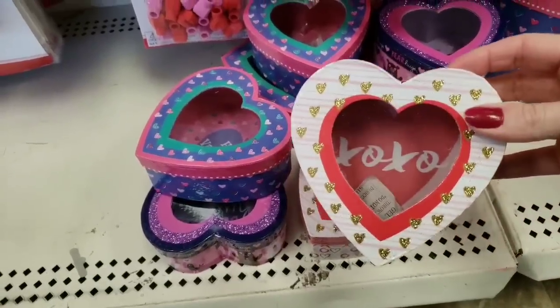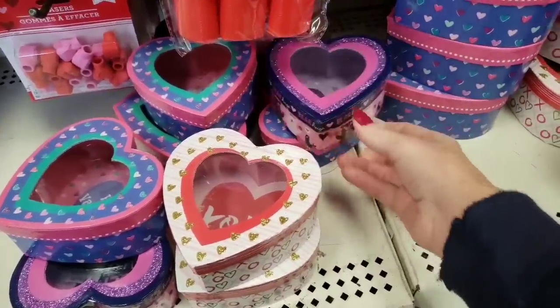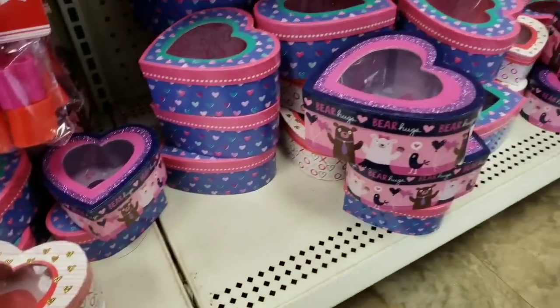Look at these — I haven't seen these before. You have like a little see-through window and they have little messages inside. How cute.